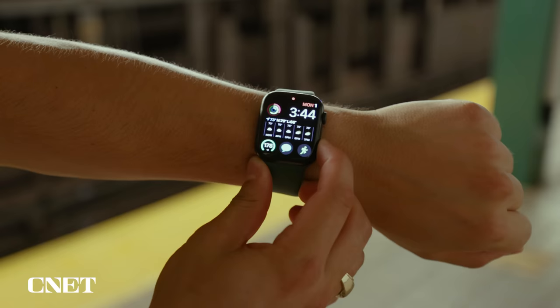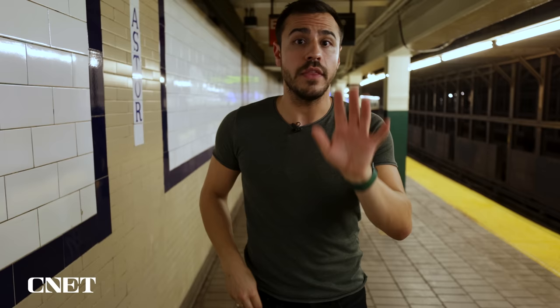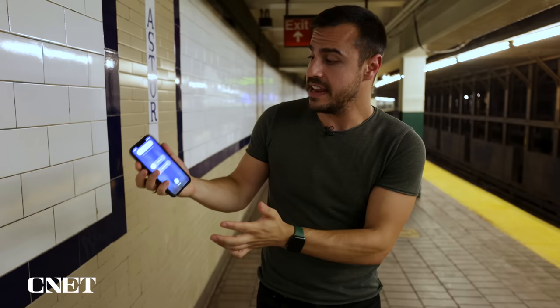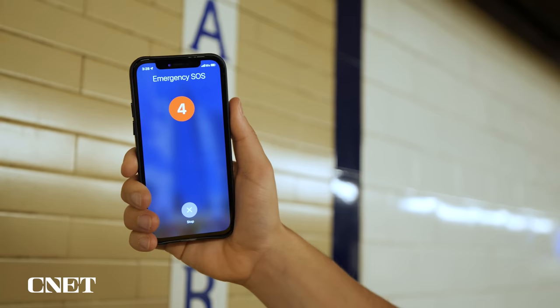The other way you can activate it is by holding down that button, and the watch will count down from five before it calls for help. It will also let out a siren as it counts down, which could scare someone away. This can also be done on the iPhone, even if you don't have an Apple Watch, just by holding down the power button and the volume up button at the same time, then swipe to activate. You can also set it up so that clicking the power button five times automatically starts Emergency SOS with the siren.